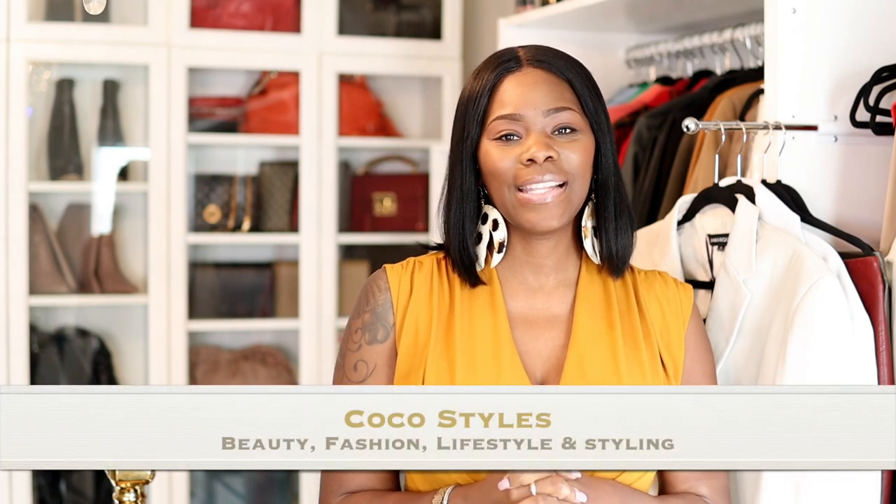Welcome back to my channel guys, it's your girl Coco Styles. On this channel we talk about beauty, fashion, lifestyle and styling. I am super super excited — I got in some really really nice pieces that I've been wanting for a while.